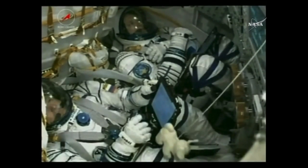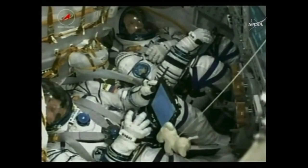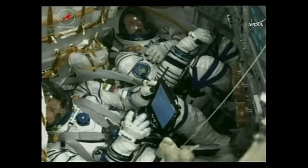On board you can see the crew members still doing well. Fyodor Yurchikhin on the bottom and NASA's Jack Fisher on the top.